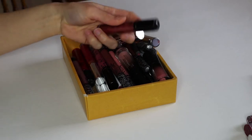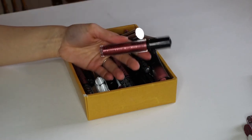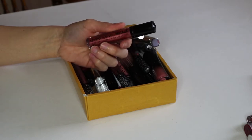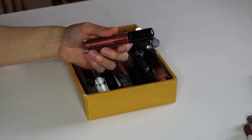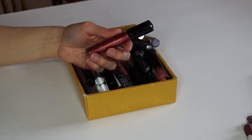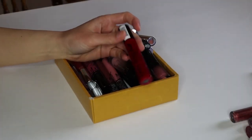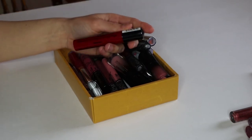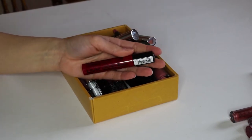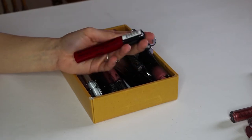Now we have the NYX Cosmic Metals in the shade Speed of Light. The reason why I bought this is because metallic lips are kind of trending, and I guess I thought I'd hop on that train, but I just haven't reached for it a lot. It's kind of a lesson learned — don't always fall for the hype — so I'm going to declutter this. Next we have the NYX Liquid Suede in the shade Kitten Heels. It's a really beautiful true red shade, but the staying power is just not there, and I have other reds that can last all day, so I'm going to have to let this go.